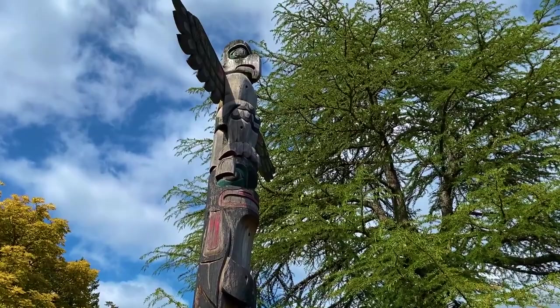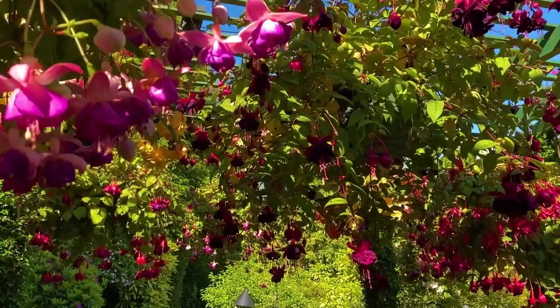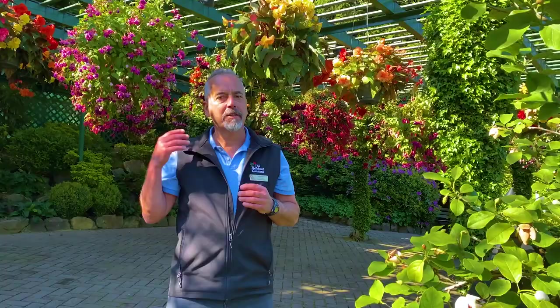We're now in front of our Begonia Bower. Back in the day, this was Mr. Butchart's aviary — he was a bird fanatic and had all kinds of different rare birds. Mrs. Butchart was the plant person; Mr. Butchart loved his birds. Over time, we developed this into a beautiful hanging garden, and we display begonias and fuchsias in this area.